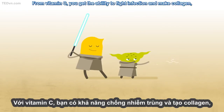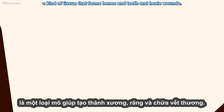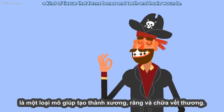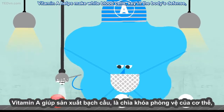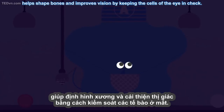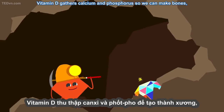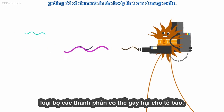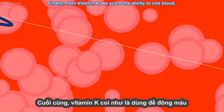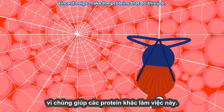From vitamin C, you get the ability to fight infection and make collagen, a kind of tissue that forms bones and teeth, and heals wounds. Vitamin A helps make white blood cells, key in the body's defense, helps shape bones, and improves vision by keeping the cells of the eye in check. Vitamin D gathers calcium and phosphorus so we can make bones, and vitamin E works as an antioxidant, getting rid of elements in the body that can damage cells. Finally, from vitamin K, we get the ability to clot blood, since it helps make the proteins that do this job.